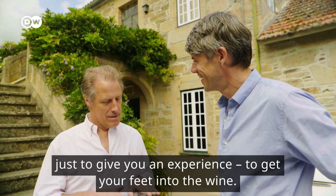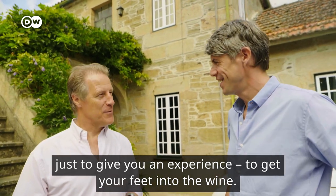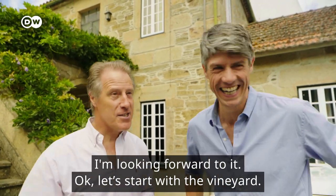We're going to try and get your feet into the wine, just to give you an experience. I'm looking forward to it. Okay, let's start with the vineyard.